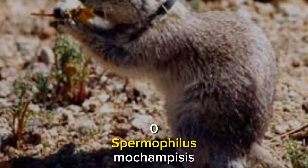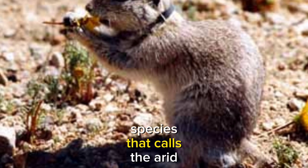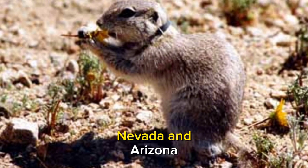The Mojave ground squirrel, Zerospermophilus mohavensis, is a remarkable and uniquely adapted rodent species that calls the arid deserts of the southwestern United States its home, with a primary presence in California, Nevada, and Arizona.